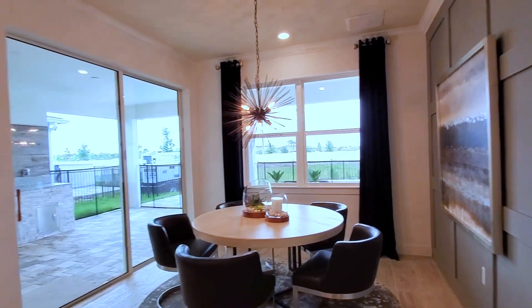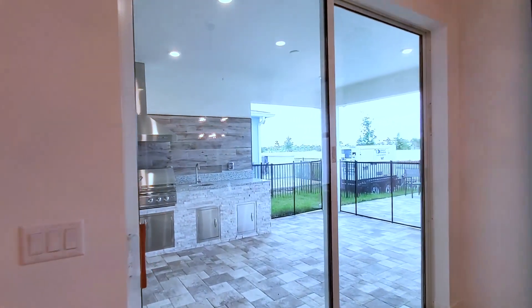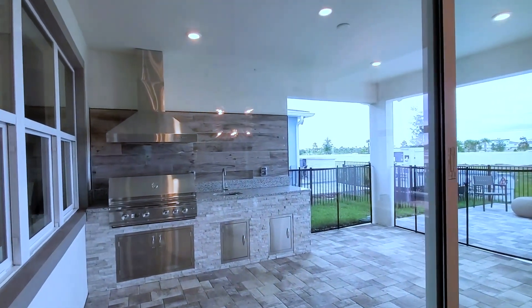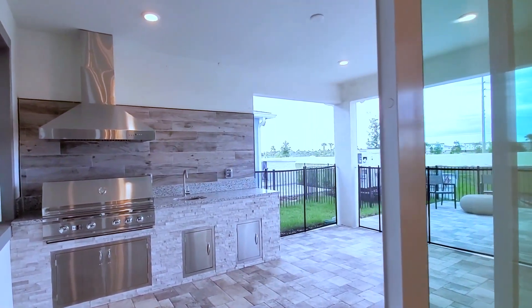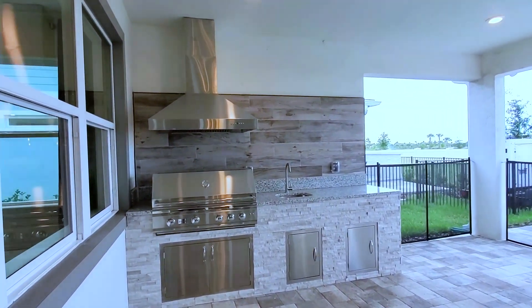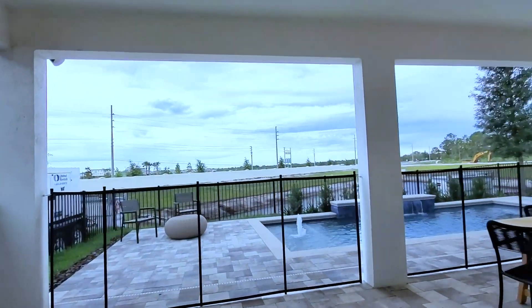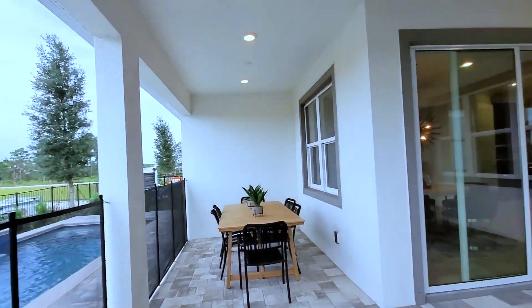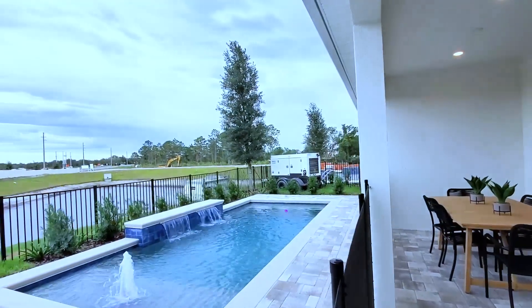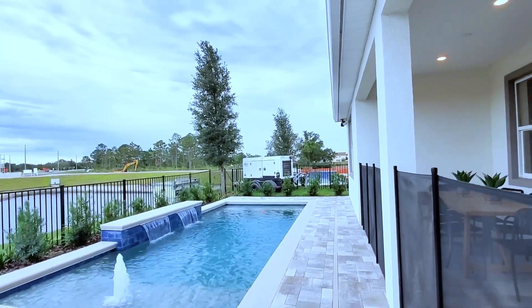This wall here can actually be expanded to the length of the home, and this whole area can be expanded out. This is your upgraded summer kitchen and your patio — a large covered lanai, which is also upgraded. You can see there's a nice lap pool here with a water feature.